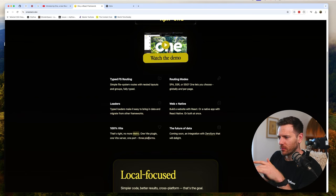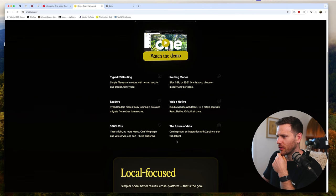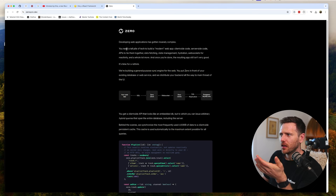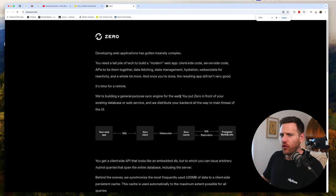One Vite plugin, one server, one port, three platforms. And the future of data is really interesting - they're betting on a new framework for getting data called Zero Sync.